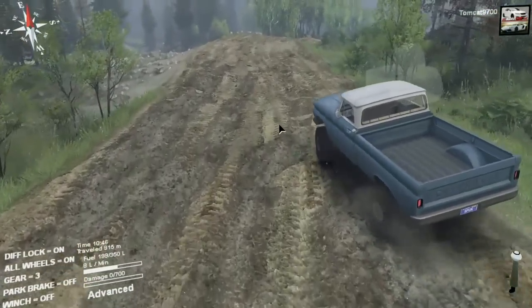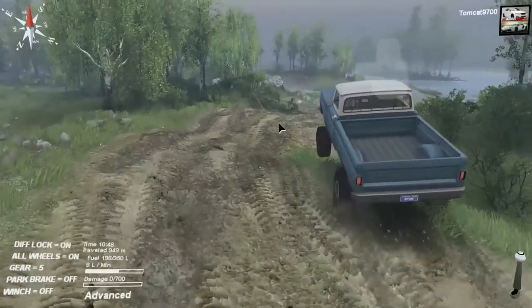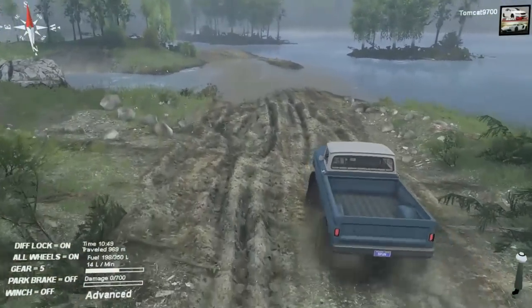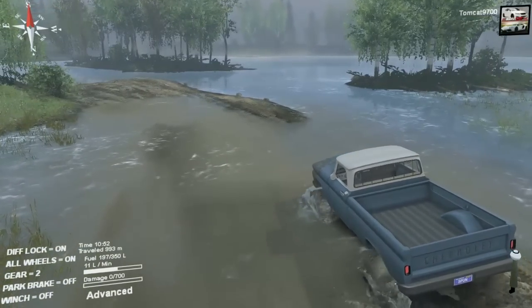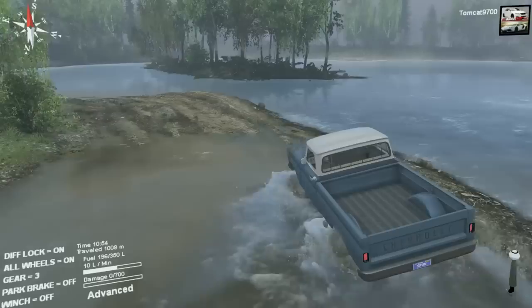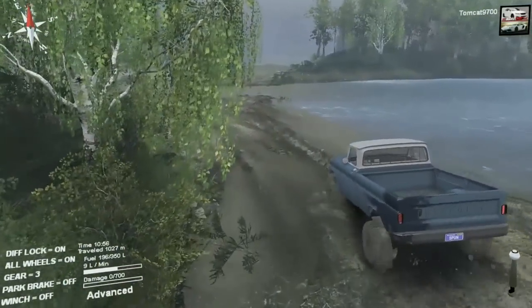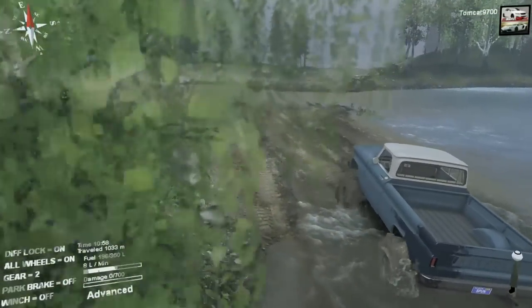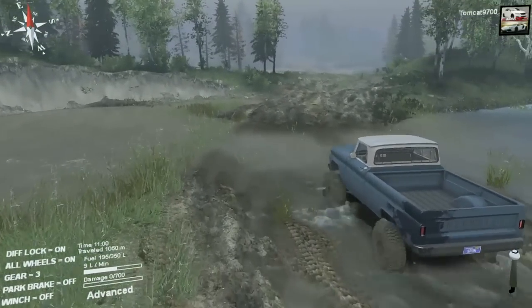When the automatic gearbox changes up into some of the higher gears, this thing starts going. It's already up to fifth gear and it was jumping back there. I don't think I've ever jumped a truck at that little entryway to this mud hole before. But the nice thing about it is it's not particularly heavy or particularly boat-like, so it's actually pretty maneuverable.